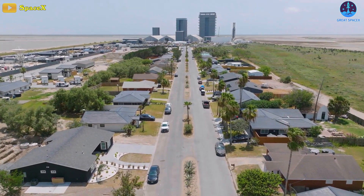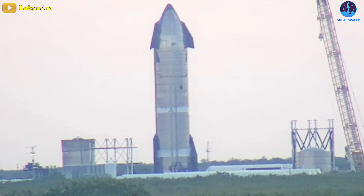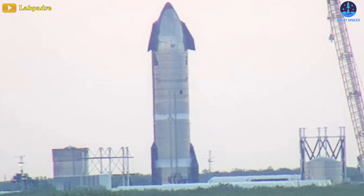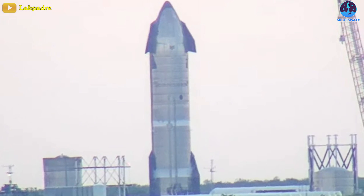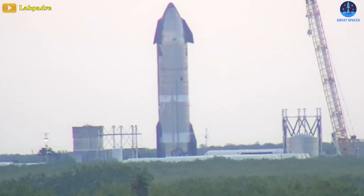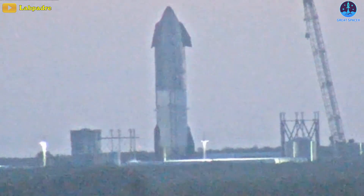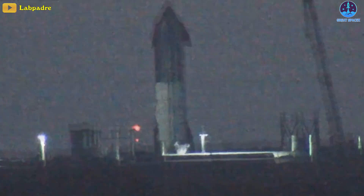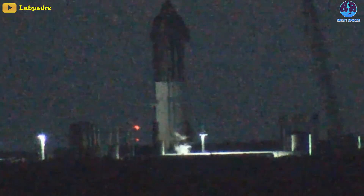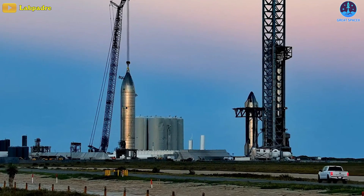SpaceX's Starbase is still very busy. Specifically, Ship 29 experienced a cryo-proof test at SpaceX's Massey's testing facility yesterday. Currently sitting on a puck-shucker stand, impressively both liquid oxygen and methane tanks are being cryo-loaded with liquid nitrogen — full tanks on its very first test, which may be a first for a Starship prototype and is a very good sign that proof testing is getting more optimized as designs mature.